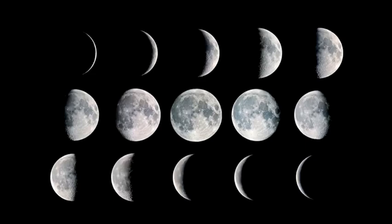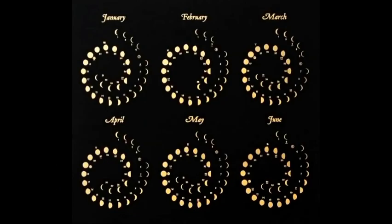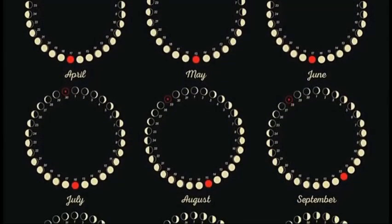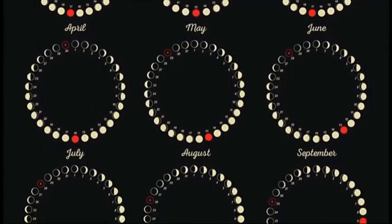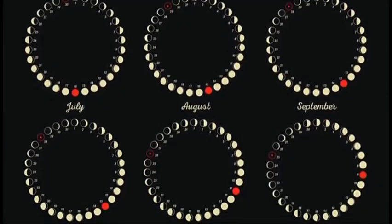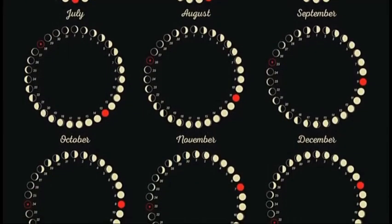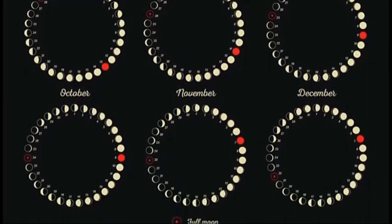A cat goes waning, and a dog comes waxing. These phases can be known far into the future due to the sun and moon's constant speeds. This works as a geometric clockwork — a calendar in the sky, so to speak. Chinese, Thai, Hindu, Islam, and Hebrew calendars still today are linked to the moon's cycles, the lunar month.